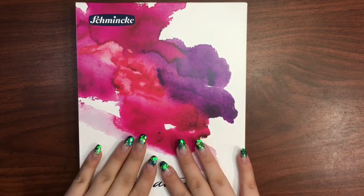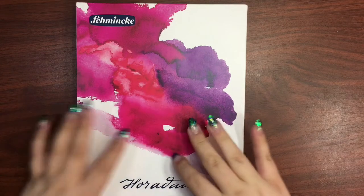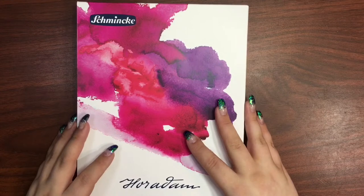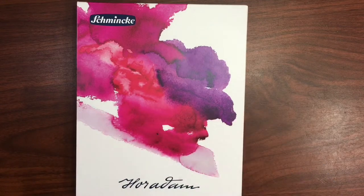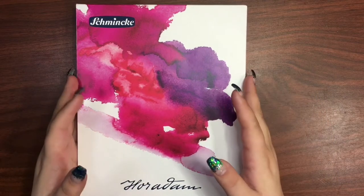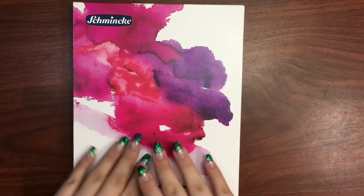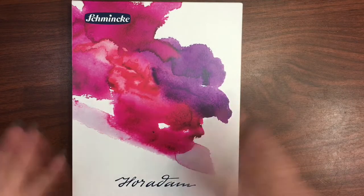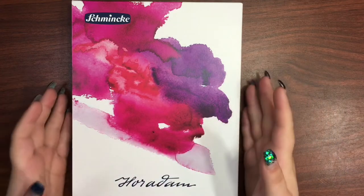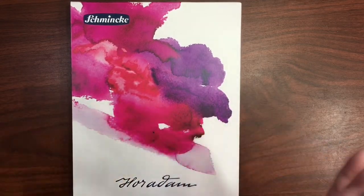Schmincke has always been kind of a someday brand for me because buying it anywhere I've seen it is like $480, and I can't justify that kind of price tag for paints right now. After getting them, I can't really see how they're any better than any other professional watercolor brand - they behave very similarly. I think there are definitely cheaper comparable brands that are just as good if not better than Schmincke.